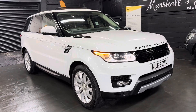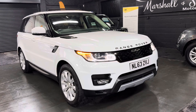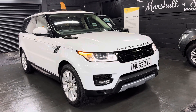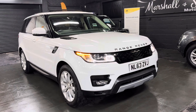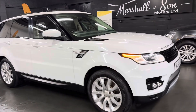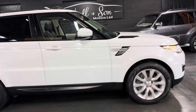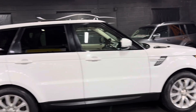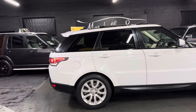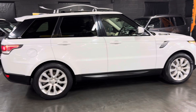Good morning. We're happy to present this late 2013 on a 60-plate Land Rover Range Rover Sport. It's got the 3-litre SD V6 engine in HSE spec level, finished in Fuji White over a full black leather interior. It's covered just over 81,600 miles from new, backed up with five services all the way to 81,000. The cam belts were changed at 56,000 and the vehicle has one previous owner — lovely provenance on the service history and ownership side of things.